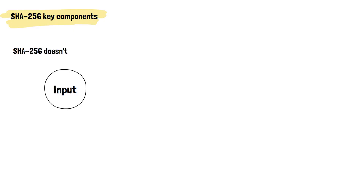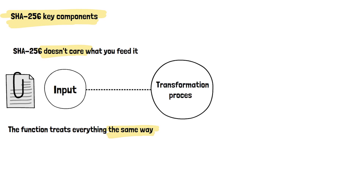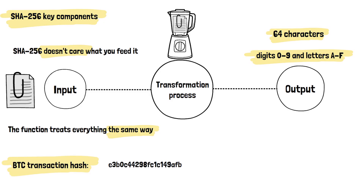Let's look at SHA-256's essential parts. First, there's the input, which can be literally anything — a transaction record, a block of data, even this entire video script. SHA-256 doesn't care what you feed it; the function treats everything the same way. Next comes the transformation process. Think of SHA-256 as a blender: you add in your data and it scrambles everything into a smoothie. The output is where things get interesting. No matter what you put in, SHA-256 always spits out exactly 64 characters. These aren't random letters and numbers — they're hexadecimal characters, meaning they only use digits 0 to 9 and letters A to F. A typical Bitcoin transaction hash might look like this, for example.